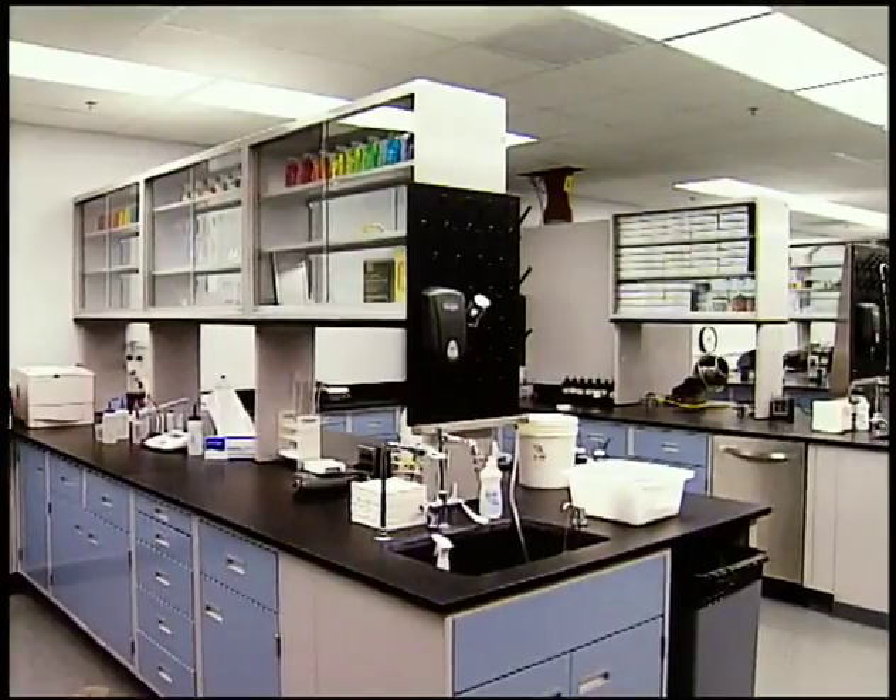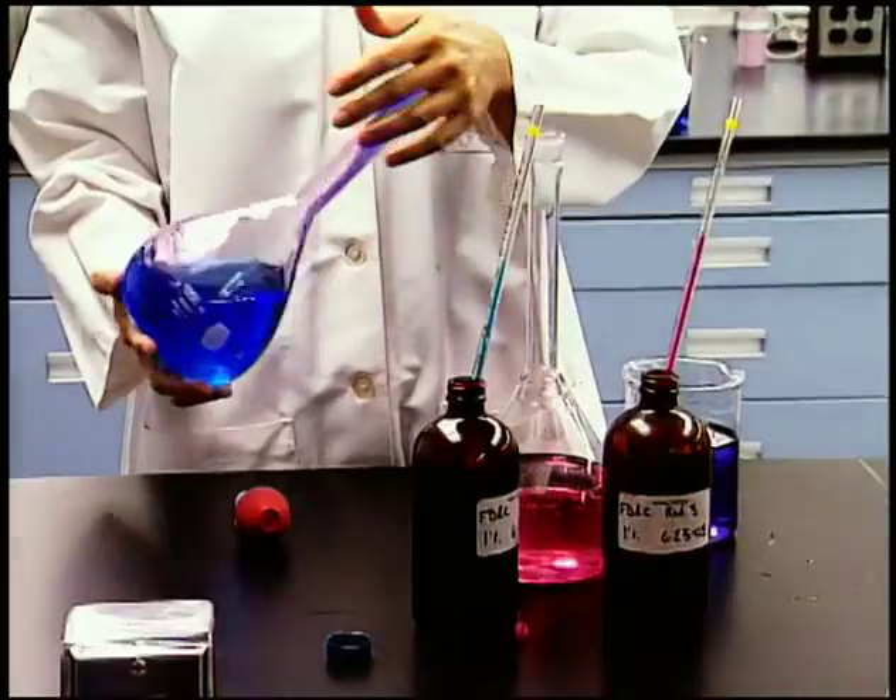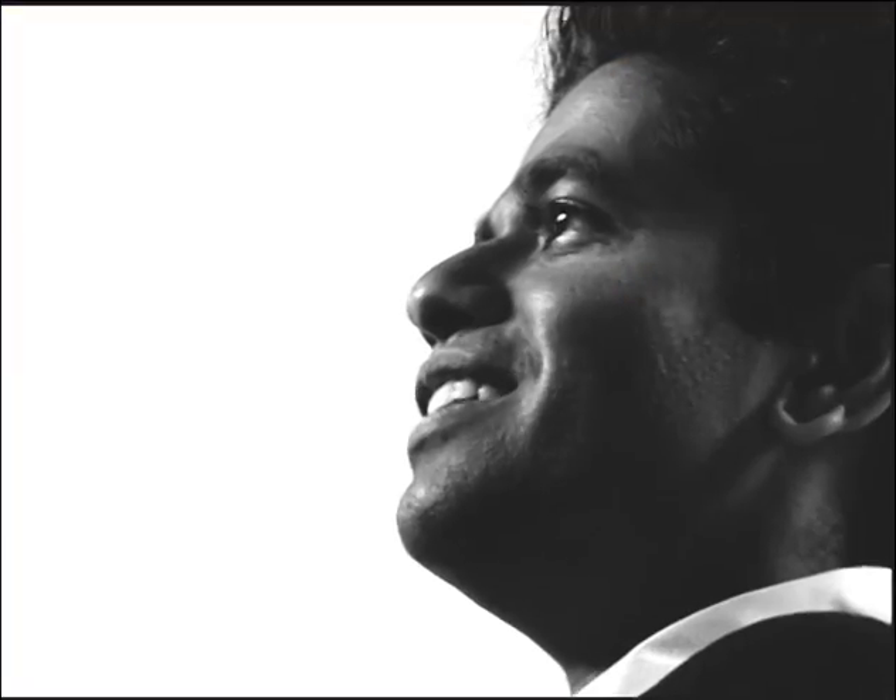A lot of misconceptions about food scientists are that we work in the lab. We're lab rats. We always wear the white coats. I get paid to eat — how better can that be? I am a food nerd.